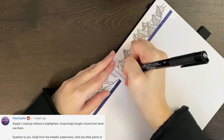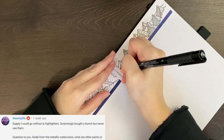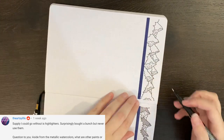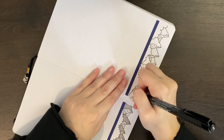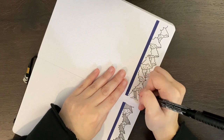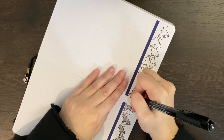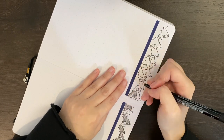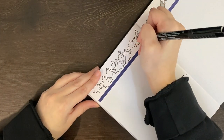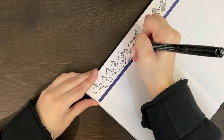A similar question comes from The Artsy Life, who asked, aside from the metallic watercolors, what are other paints or supplies you like to use that aren't traditionally used in bullet journals? I don't have a lot, but I do like using my Distress Oxide inks every now and again — they were something I used back in February last year for my Under the Sea theme. Other than my metallic watercolors, I don't use a lot of other paints in my journal, mostly because I don't really have the techniques down to do them justice.